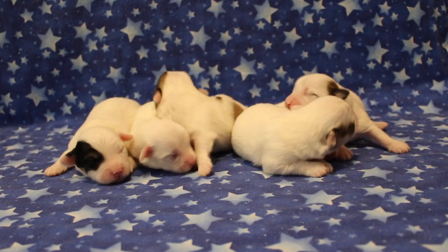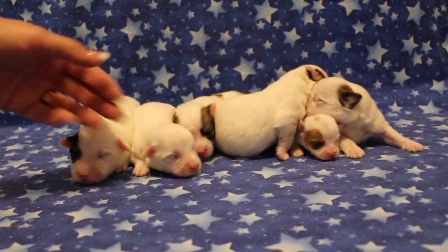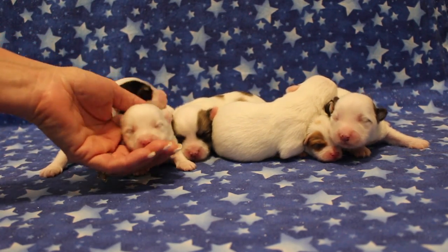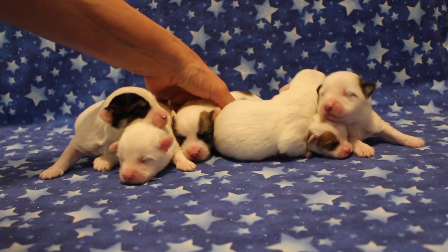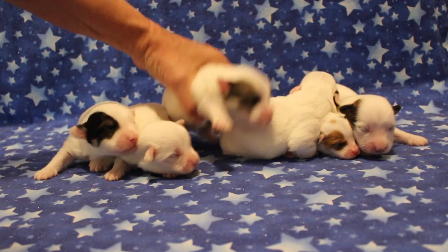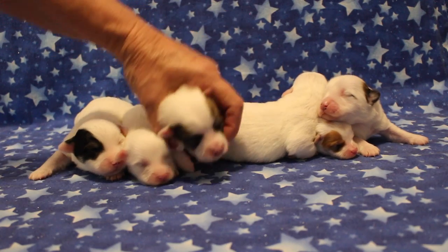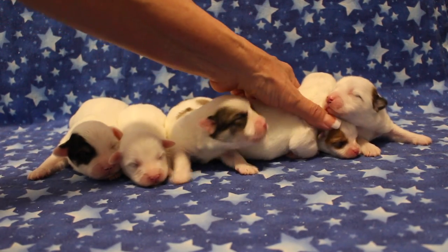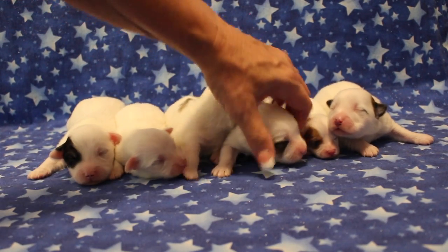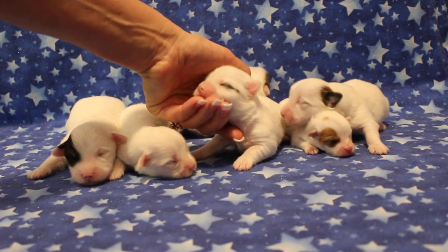So we've got Caleb, our big boy here with the black over one eye. And then little Caitlin, the all-white girl. And then we have Cannon, our little boy with the spots down his back — see the spots down his back here. And then we have Callie, who has quite a bit of color on one side, and just this little — what I call my little Zorro mask on the other side.